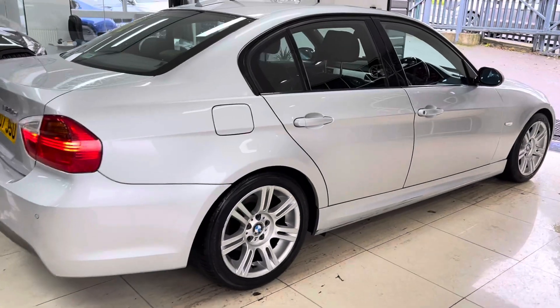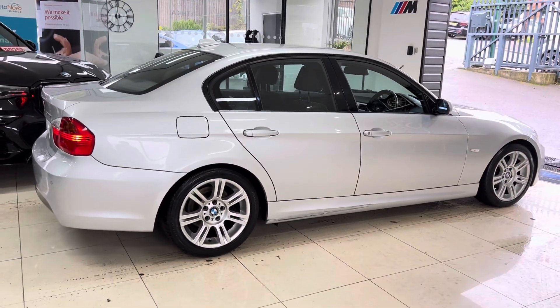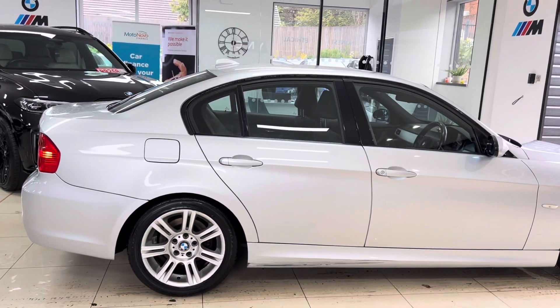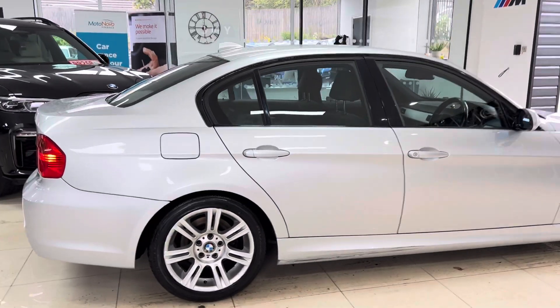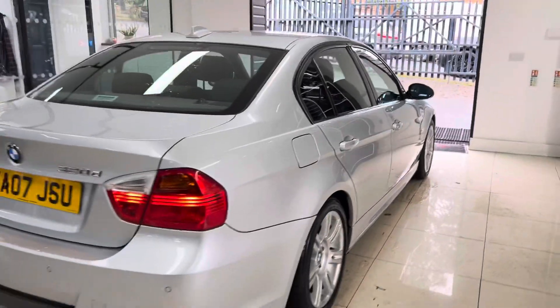It has got the original 17-inch M Sport alloys, which are in nice, neat, tidy condition. One or two age-related marks, but you would expect to see those on a car of this age. It has covered 106,000 miles and is a well-kept example of the 3 Series Saloon.